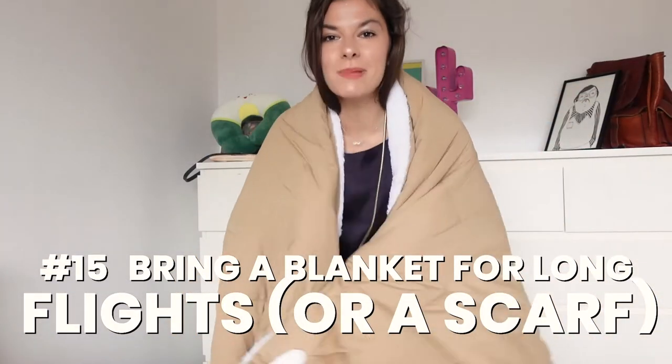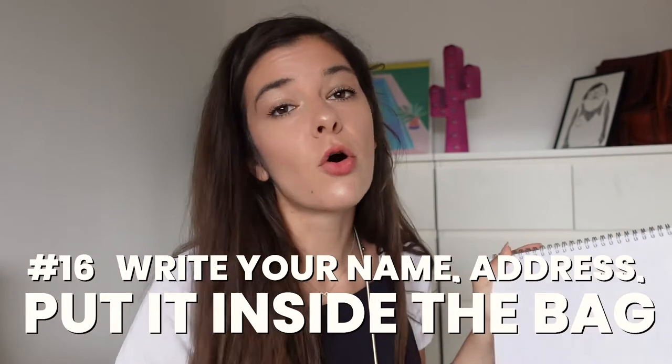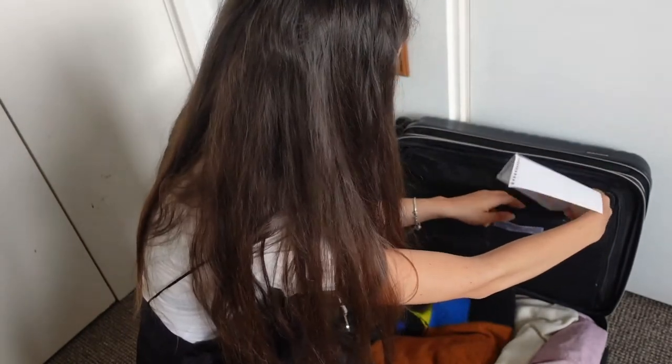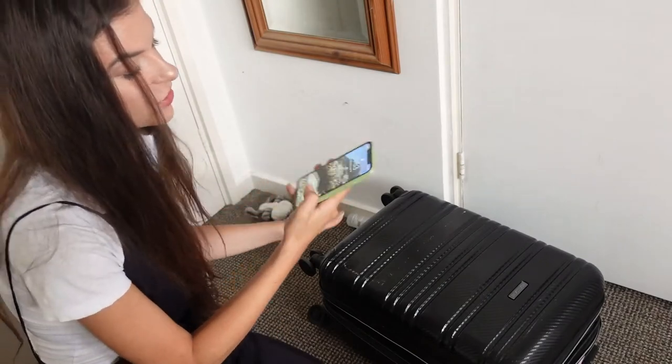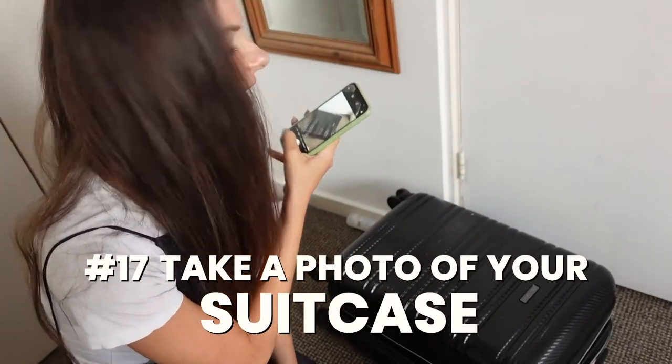Make sure you bring some healthy snacks — I'll tell you exactly why they should be healthy in a bit. My next tip is to always travel with a blanket, or at least a very large scarf. You can wrap it around your head and literally use it as a pillow. If you take one thing from this video, let it be this: write your name, address, email, and telephone number and put it inside your luggage.